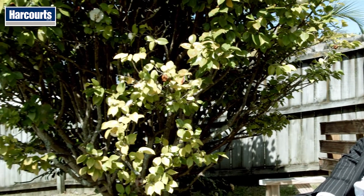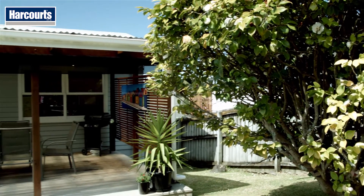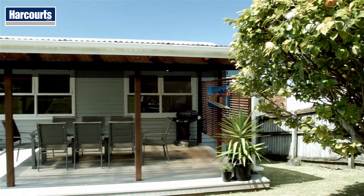G'day, my name is Mark Fitzgerald from Harcourt to Mairangi Bay, and this is my listing at 32 St Peters Street, Northcote. This is a multifaceted little jewel of a property. Come on, let's go and have a look and I'll explain.